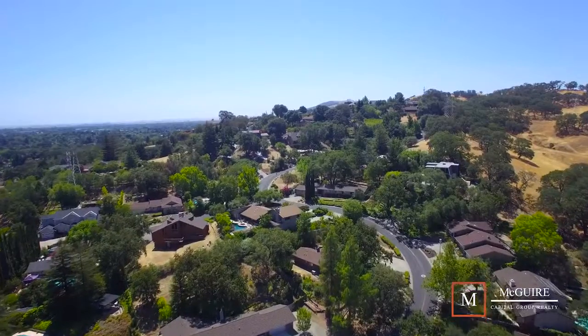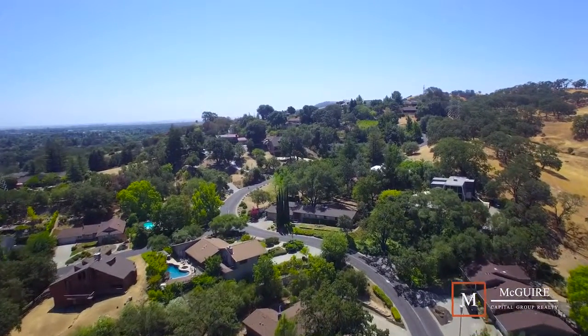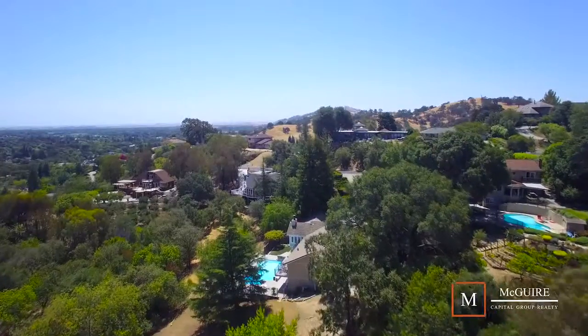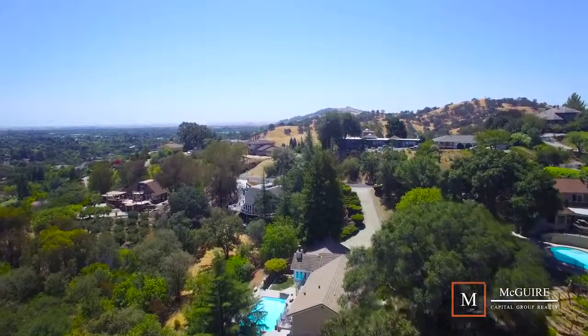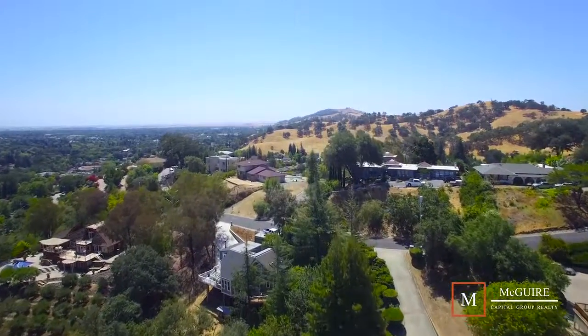At the end of Buck Avenue, the homes start to nestle into the hills. A wonderful custom area is Wyckoff Estates. These custom homes have some of the best views in the city, some of them giving 360-degree views of Vacaville and beyond.